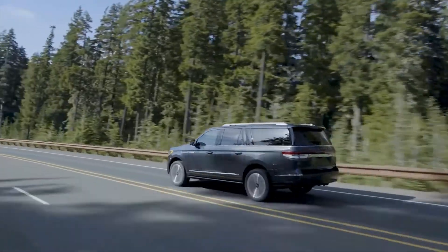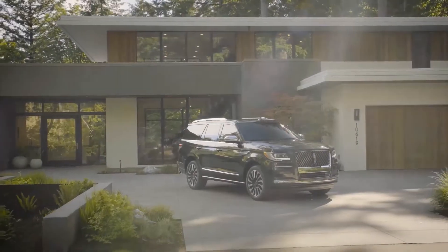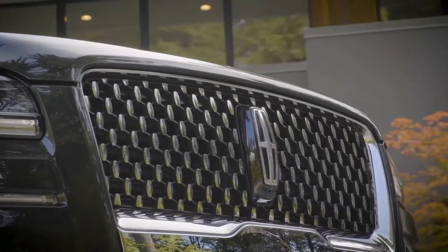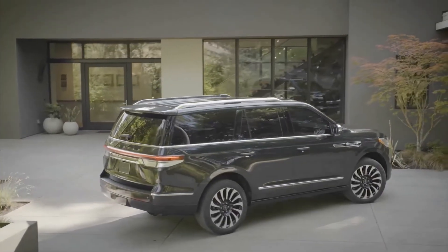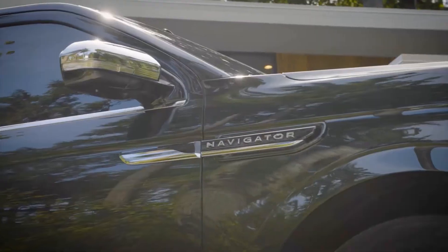Second-row seats, for example, now come standard with heat and ventilation, with available massage capability. Eight speakers were added to the SUV's Revel Ultima 3D audio system for a total of 28. And in a local touch, the Detroit Symphony Orchestra recorded six chimes that sound for things such as an open fuel door or an unbuckled seat belt.